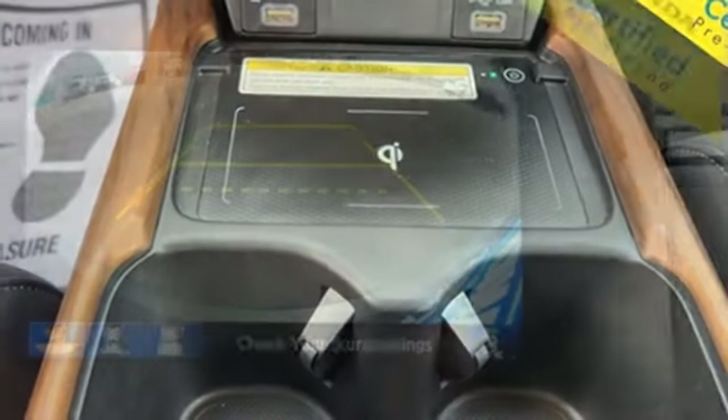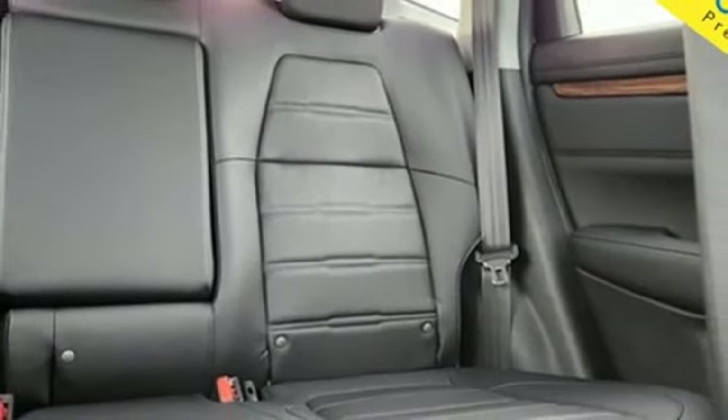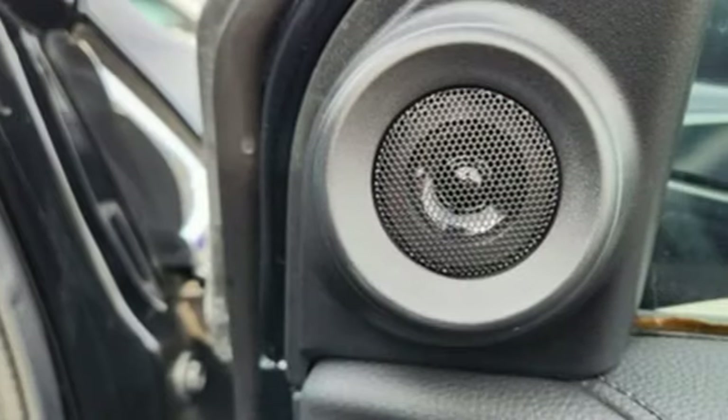Memory exterior door mirror settings, streaming audio, hands-free lift gate, inductive device charging, and intercooled turbo inline four-cylinder engine.